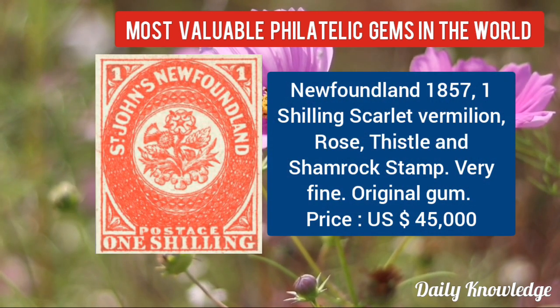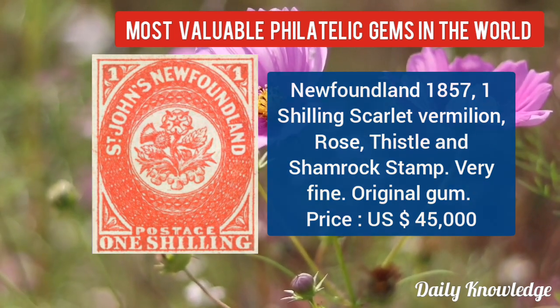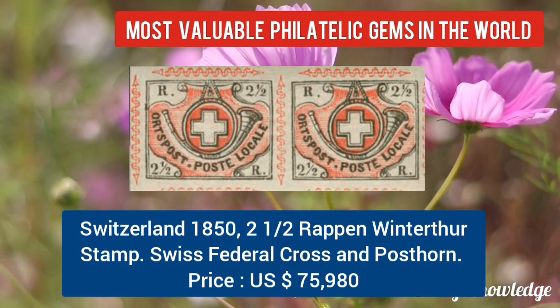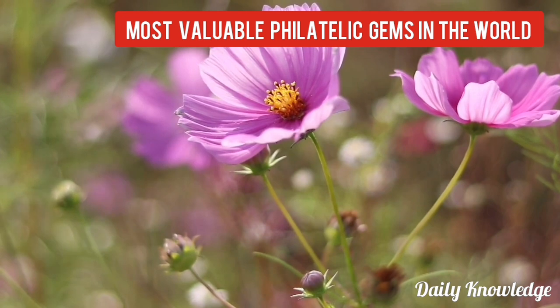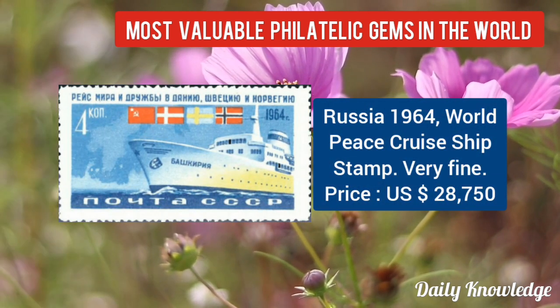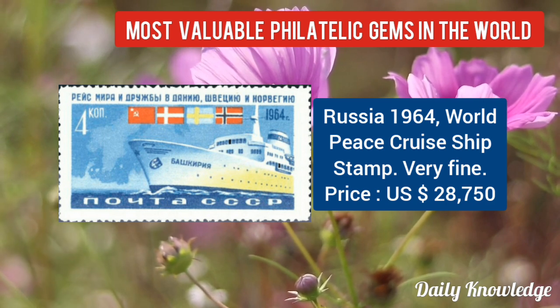Then Newfoundland 1857, one shilling scarlet vermilion, rose thistle and shamrock stamp. Now Switzerland 1852 half-weapon winter third stamp, Swiss federal cross and post horn. Russia 1964, world peace cruise ship stamp — it is very fine.